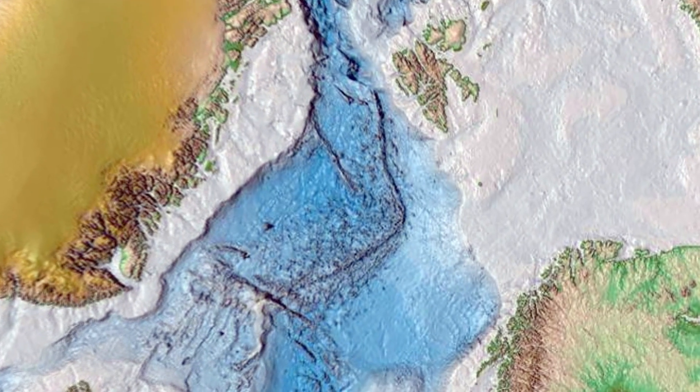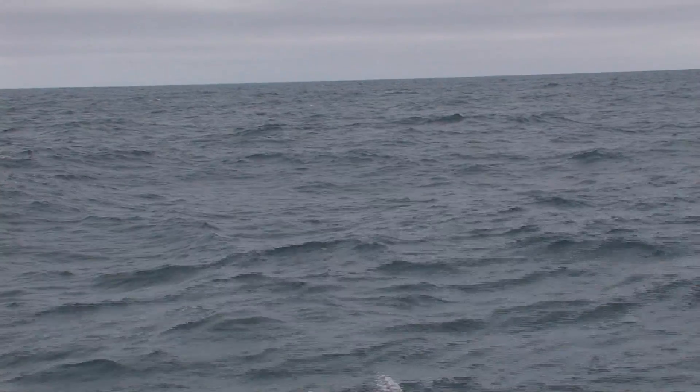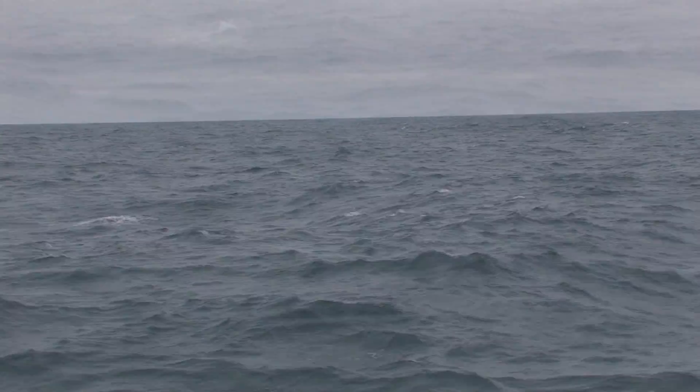Summer 2008, we travelled to the middle of nowhere. Looking at the ocean's surface, especially on a calm day like this, gives you no idea what lies beneath on the sea floor.